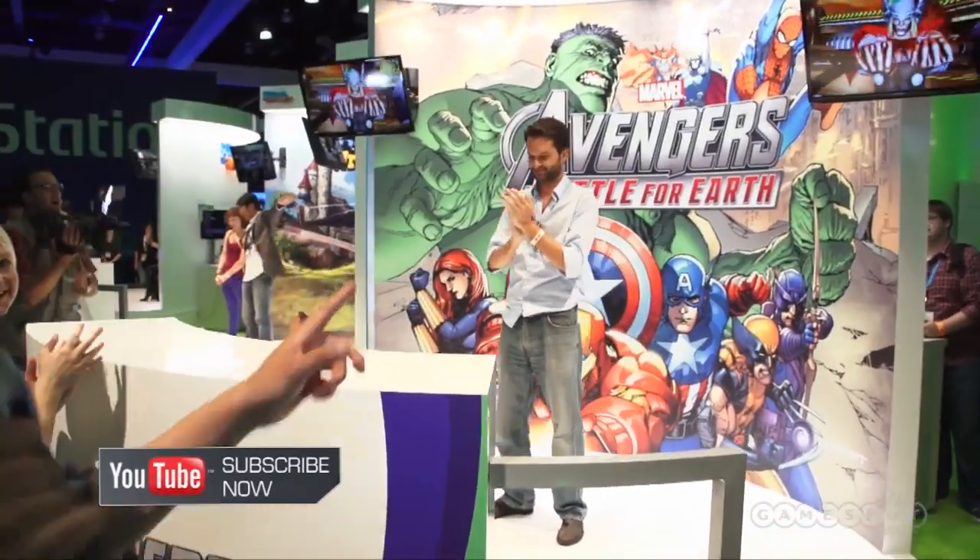Hey, everybody. Carl Sardelli here for GameSpot's coverage of E3 2012. We're looking at some of the actual titles — we're up there looking overhead at all the games, but you can't really get down and see them. So we're with some Kinect titles right now. This is Avengers Battle for Earth.